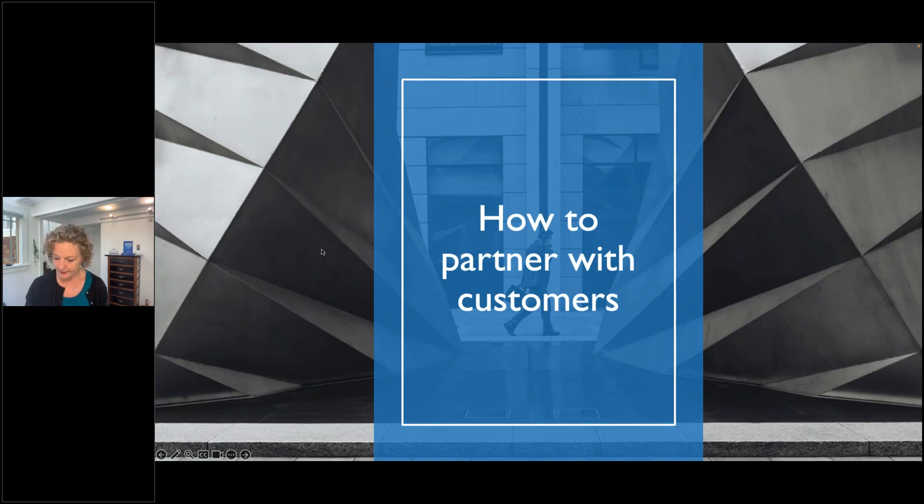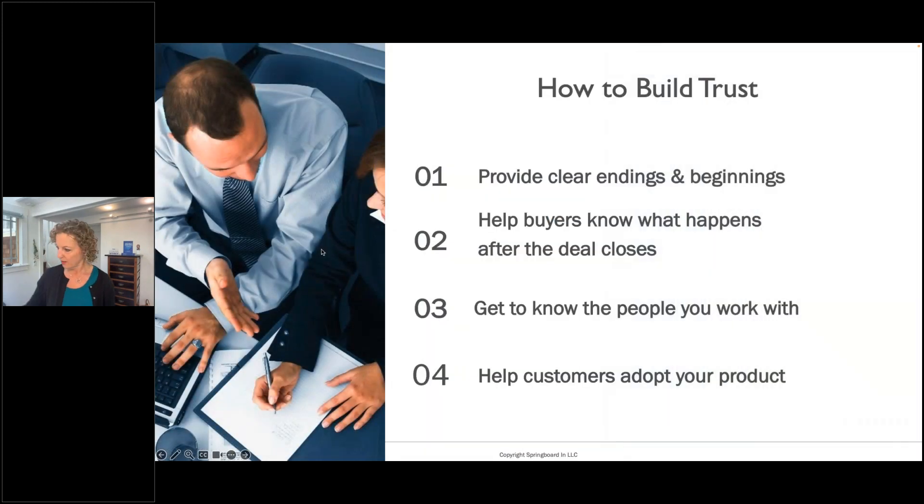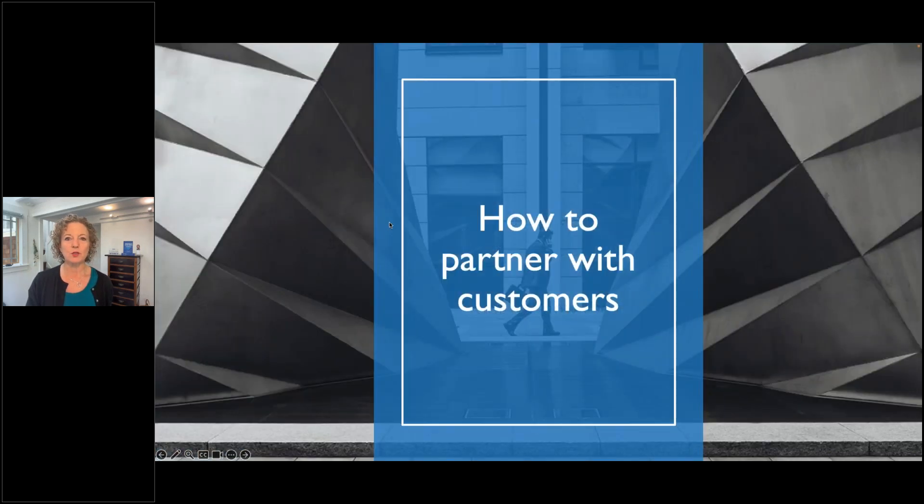Question from Ryan: when do you recommend introducing the onboarding team? The key is to partner with customers whether you have a high-touch, low-touch, or digital approach. The main thing is to remember your customers are people. Everyone has these neurological responses whether they know they're having them or not.